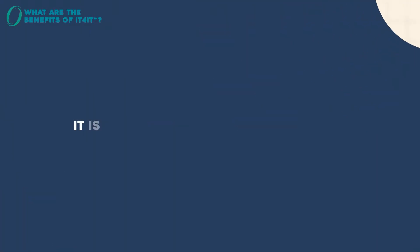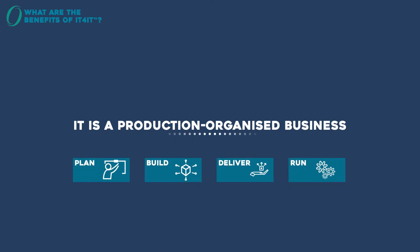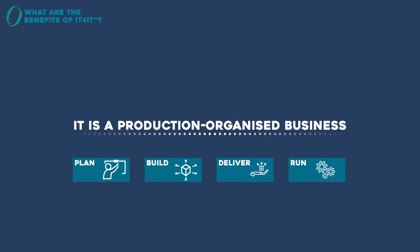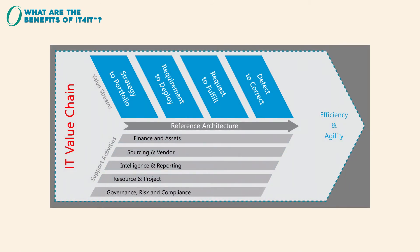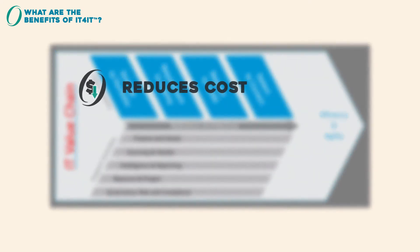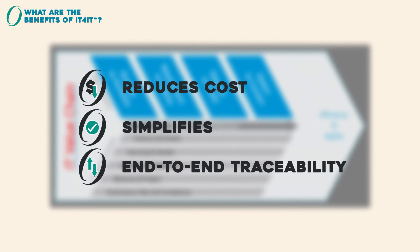It's becoming increasingly apparent that IT is a production-organised business. IT takes demand from the business lines, then produces and delivers services. Michael Porter's value chain concept has been honing production-organised businesses for over 30 years. IT4IT has adopted the concept and offers the IT value chain. It reduces costs, simplifies, and brings end-to-end traceability to your IT production.